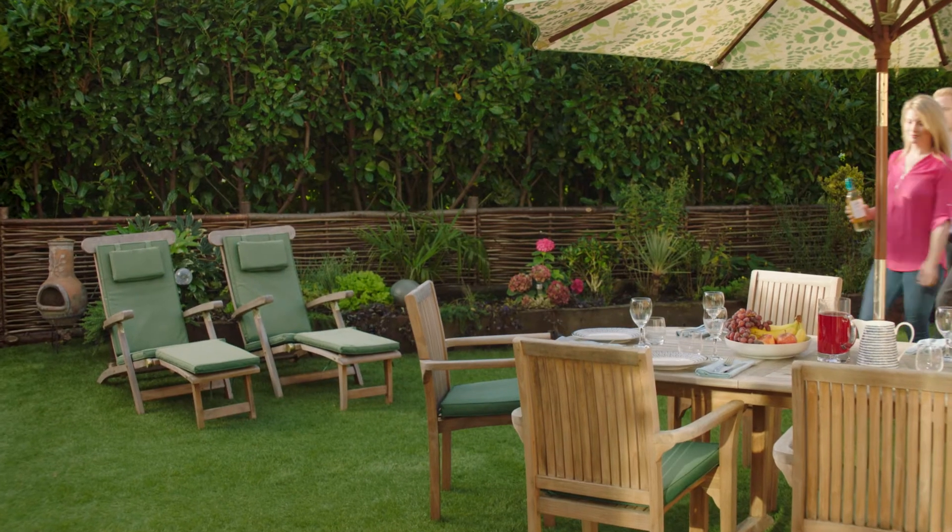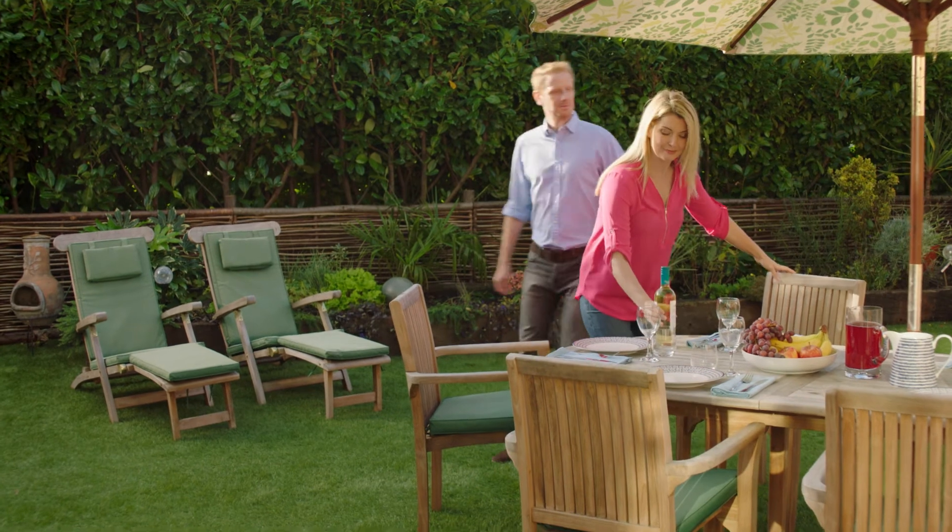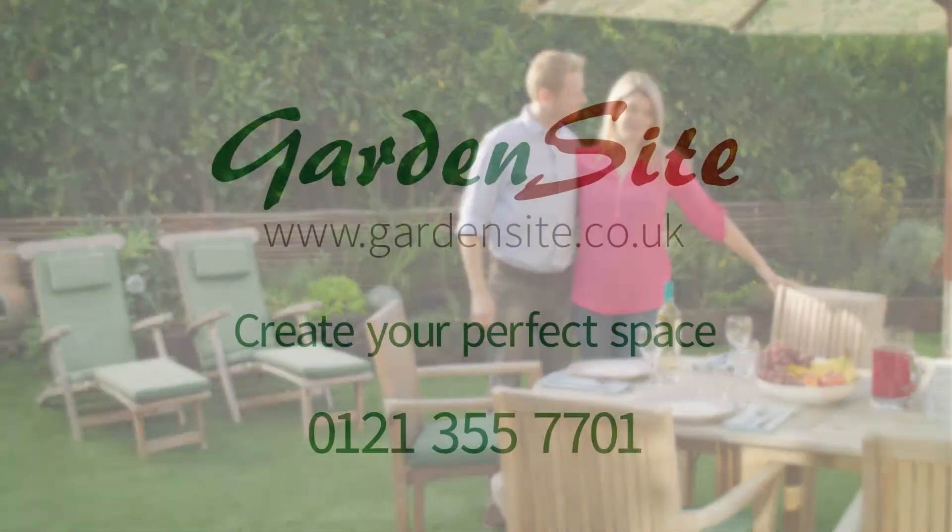The website is so easy to use — maybe too easy. Create your perfect space at gardensite.co.uk.